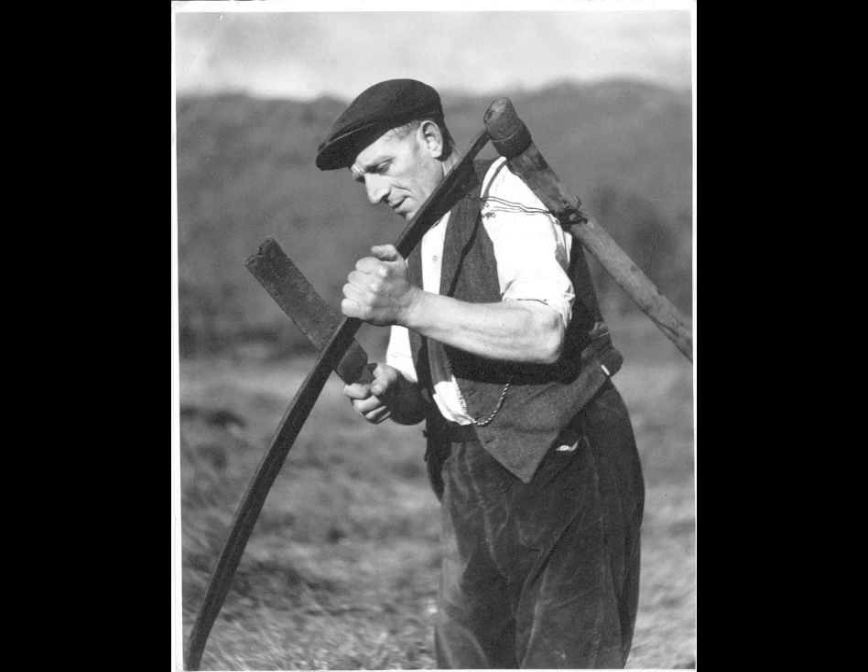This is John Grisdale of Bays Brown. He's in the field sharpening the scythe, and in his right hand is the strickle — used to sharpen the blade of the scythe. Cutting grass with the scythe was very arduous, and unless you had a blade like a razor it was an extremely difficult task. It's a strong picture of a countryman of the 1950s.